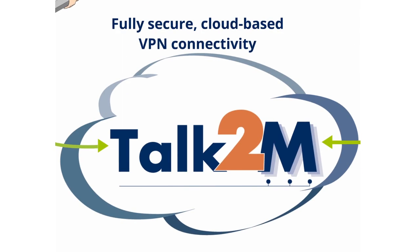The VPN tunnel is ensured by Talk2M, our scalable cloud-based service for secure connection.